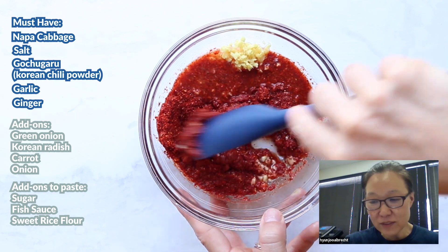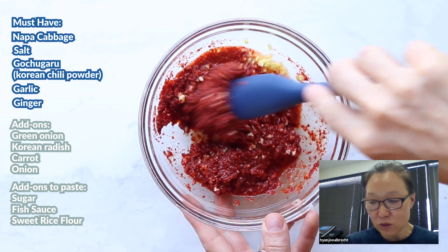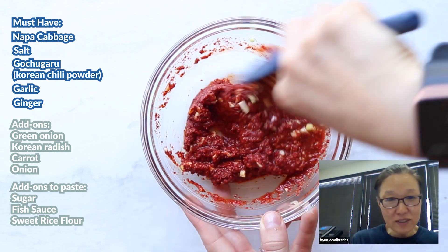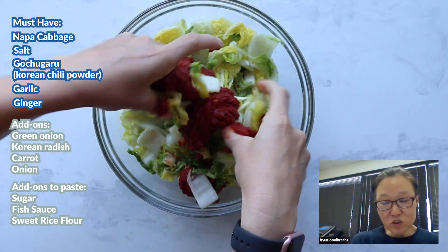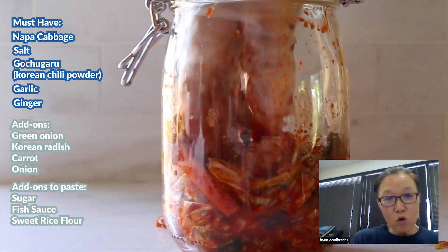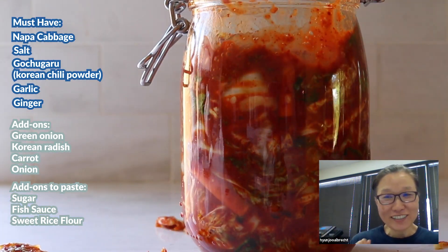And the water, about a cup of it, and about two tablespoons of salt. Mix it all together for the seasoning. You're going to have a little pasty seasoning. Mix it all together and put it in a jar, then leave it on the counter overnight. Next day, cover it and put it in the refrigerator and keep it refrigerated.